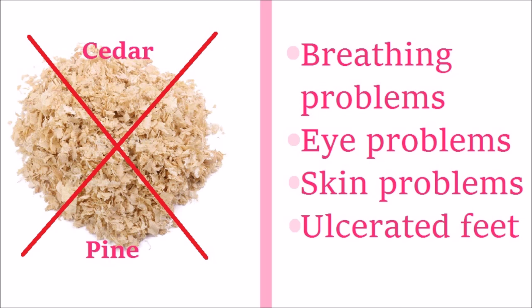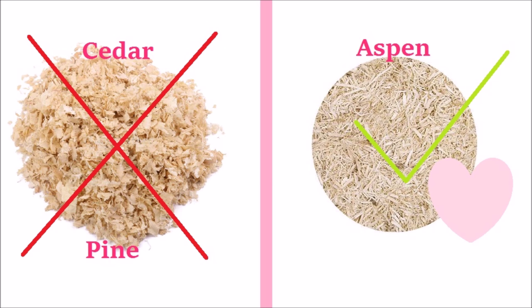Further problems from unsafe shavings include eye problems — the dust can get into their eyes and cause injuries or even permanent eye loss. There are also ulcerated feet, because the dry shavings dry out your guinea pig's feet and cause sores, especially when wet shavings mix with urine ammonia. All of these issues can actually lead to premature death. Woods such as pine and cedar are really bad, so if you do use shavings, please make sure it is aspen.